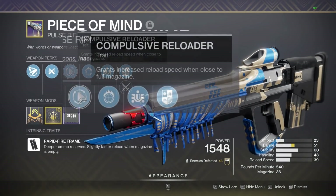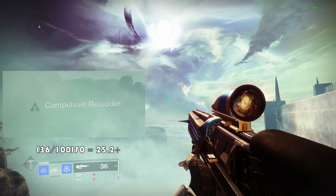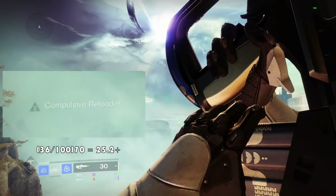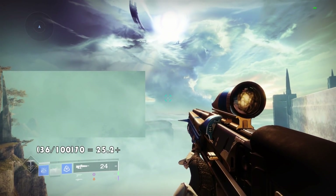The perk Compulsive Reloader reads: grants increased reload speed when close to full magazine. While this perk is active, it will appear on the left side of your screen. The perk will only be active if you have above 70% of your total magazine size.